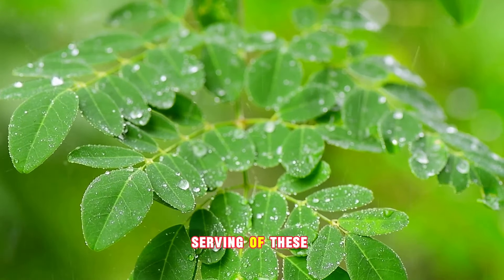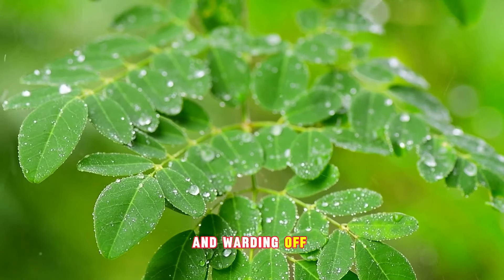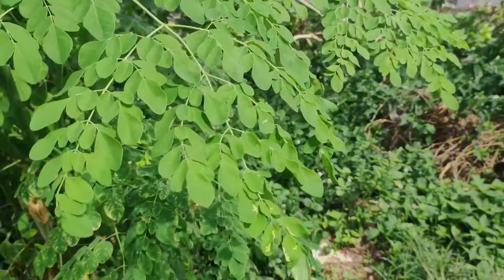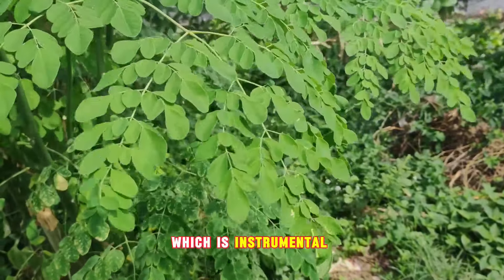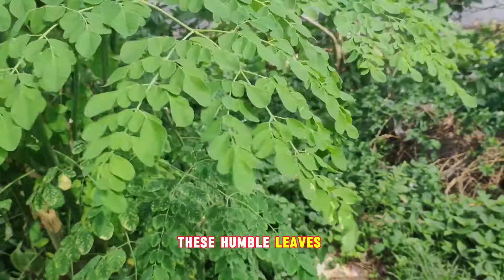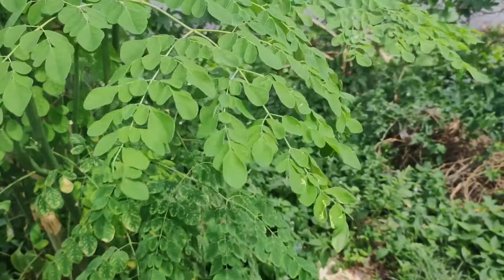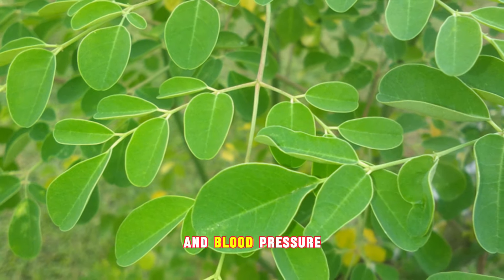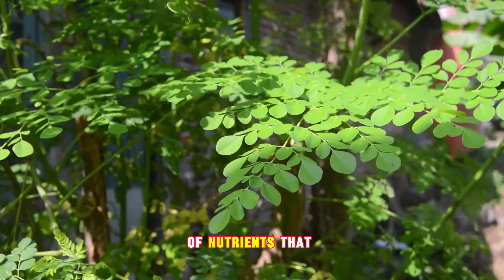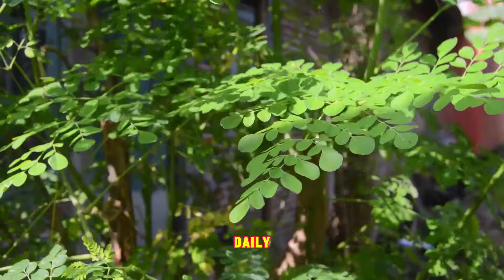A single serving of these lush green leaves contains vitamin C, a vital player in maintaining a robust immune system and warding off pesky colds and flus. Moringa leaves are also rich in vitamin A, instrumental in preserving our vision and promoting healthy skin. These humble leaves are laden with calcium, the building block for strong bones and teeth, and potassium, a crucial mineral that helps regulate heart function and blood pressure. In essence, Moringa leaves are a one-stop shop for your daily nutrient requirements.